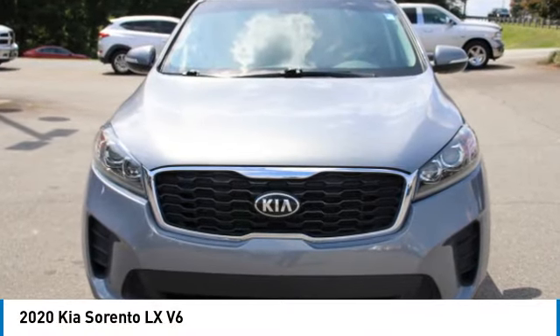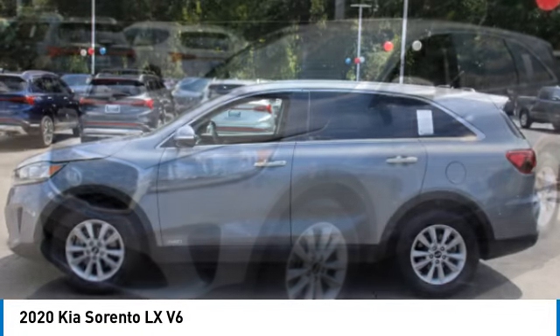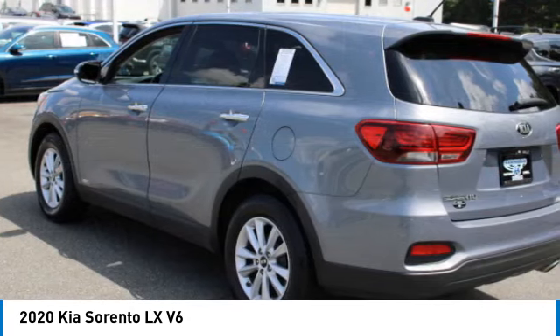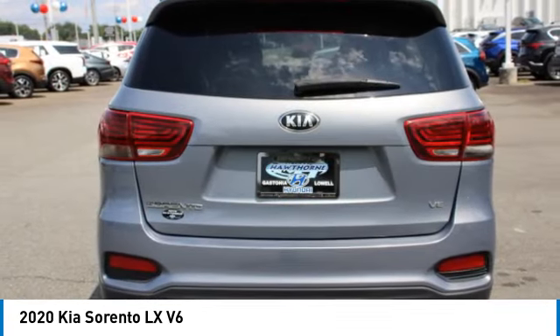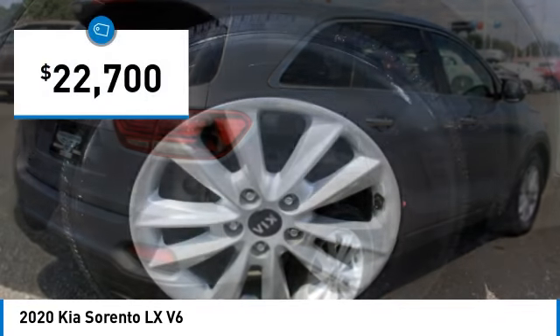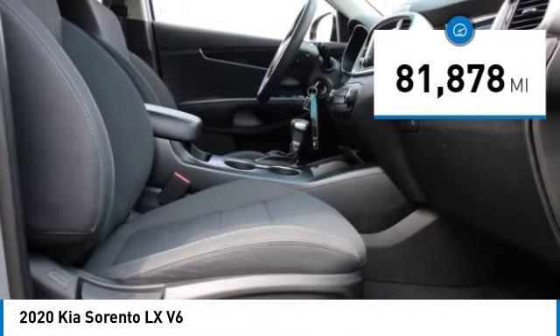Stop by and take a look at the 2020 Sorento. The Kia Sorento is a comfortable riding, powerful, compact SUV loaded with impressive standard features. Take one look at its stylish, sleek design and you'll want to cross over to a Sorento, and it is priced below $25,000. This vehicle has less than 85,000 miles.